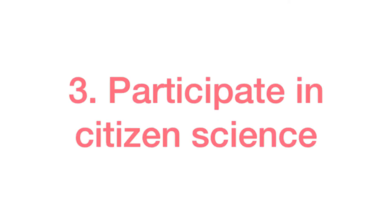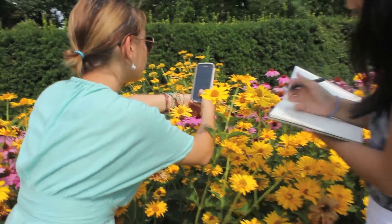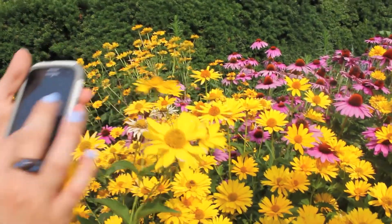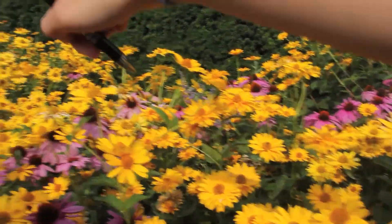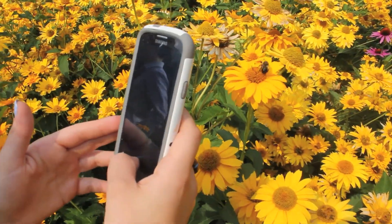You can help with research by becoming a citizen scientist. It's really easy. There are a variety of projects looking for volunteer sightings of everything from bees to butterflies. Keep an eye out for pollinator species, and when you see something, write it down — what you think it is, when and where exactly you found it — and take a picture if you can. You can report sightings by downloading an app on your phone or submitting an online report.